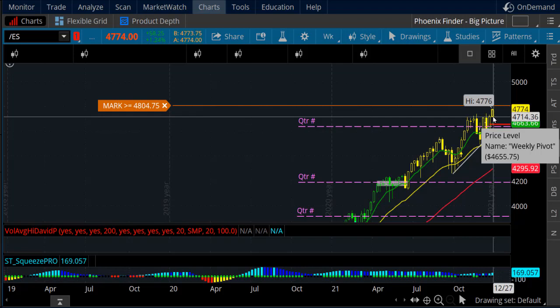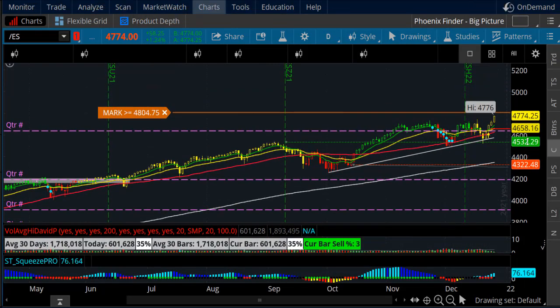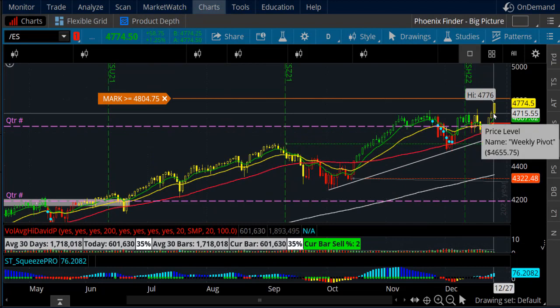On the daily chart, the low of the week so far is essentially and approximately that closing swing low from Friday at around 4715. That's going to be important because that is the support level we want to see hold.